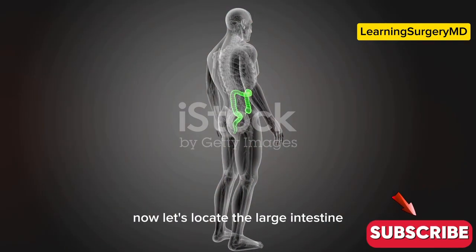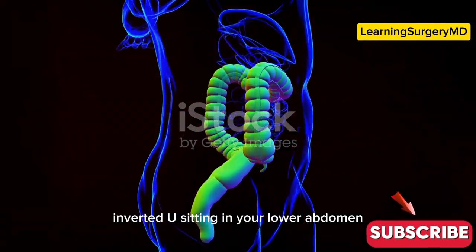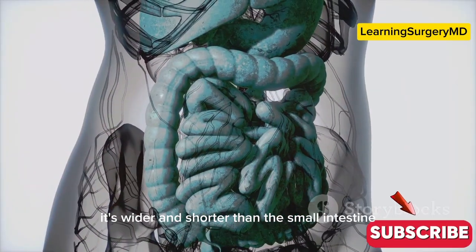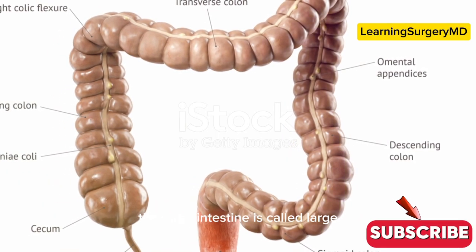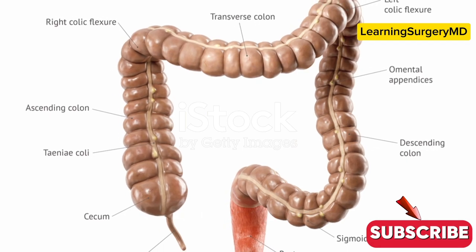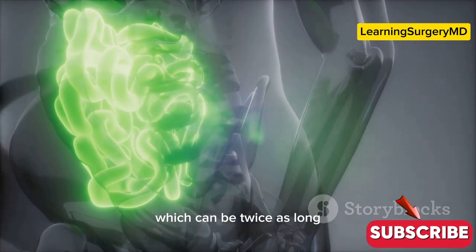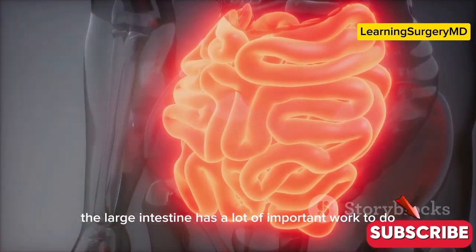Now let's locate the large intestine. Imagine a giant inverted U sitting in your lower abdomen — that's pretty much where your large intestine is. It's wider and shorter than the small intestine, measuring about five feet long. Don't let the name fool you though: the large intestine is called 'large' because of its width, not its length. It's actually much shorter than the small intestine, which can be twice as long. Despite its shorter length, the large intestine has a lot of important work to do.